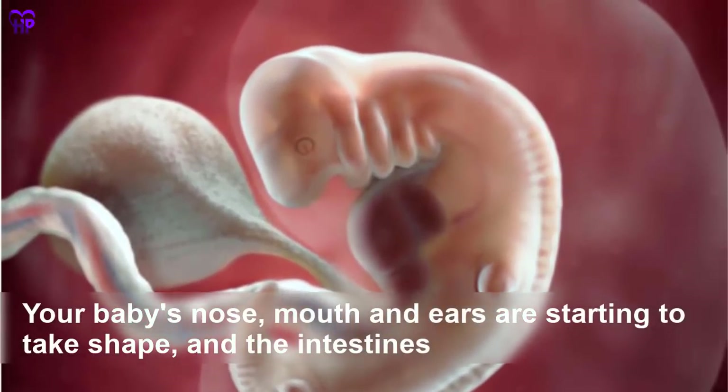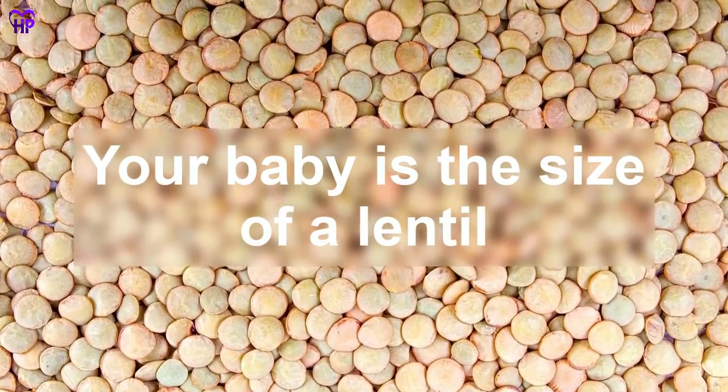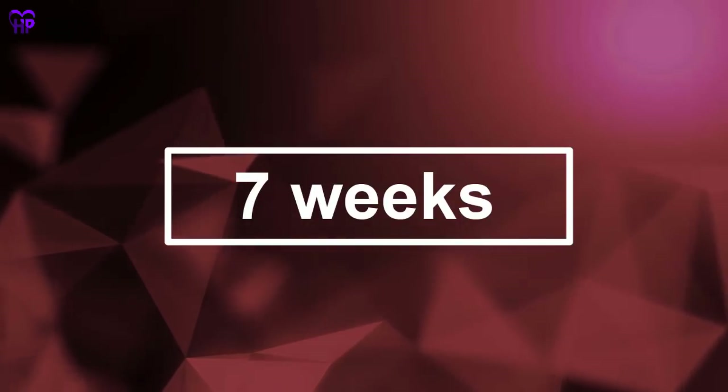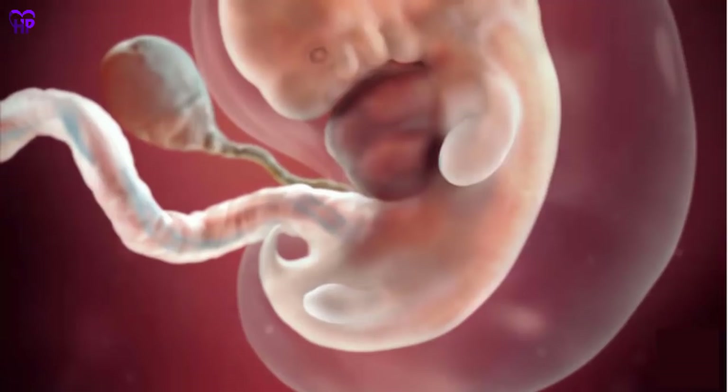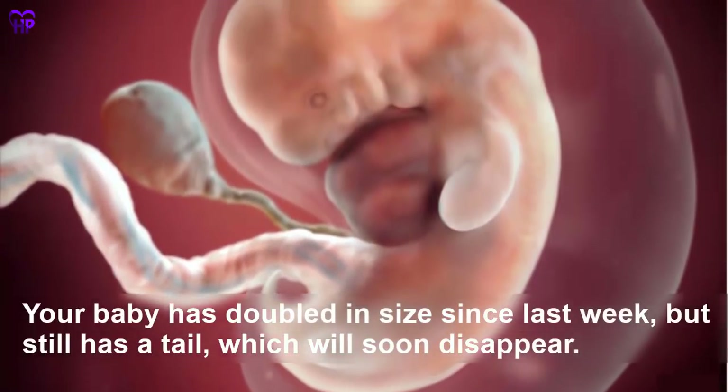Week 6 — Your baby's mouth and ears are starting to take shape, and the intestines and brain are beginning to develop. Your baby is the size of a lentil. Week 7 — Your baby has doubled in size since last week but still has a tail, which will soon disappear.